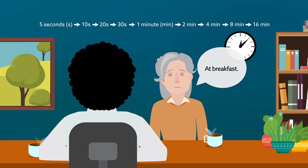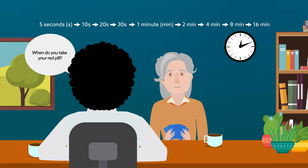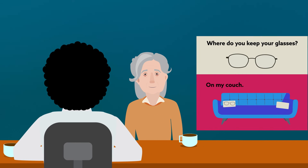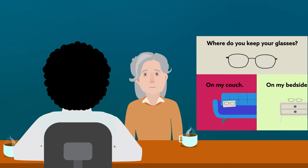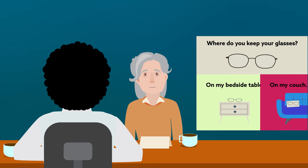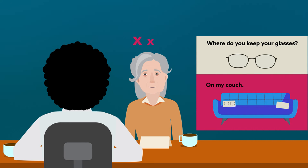Once you go past two minutes, be sure to incorporate other activities while waiting, such as playing a game of cards or chatting — anything the person enjoys. If the person provides an incorrect answer, don't say you are wrong. Instead, provide the correct response and point him or her to the visual cue and try again. Ask the lead question and have the person answer immediately. Decrease the time interval by half before asking the question again. If the person answers incorrectly three times in a row, stop the session and try again on a different day.